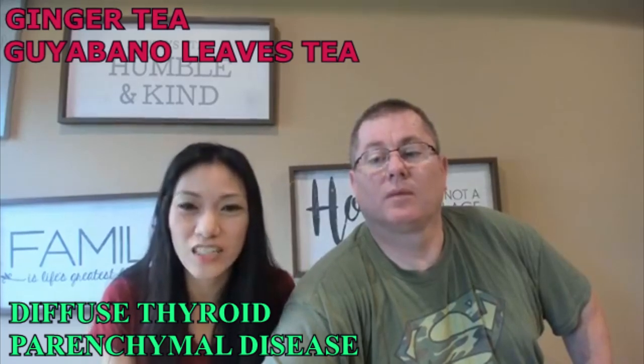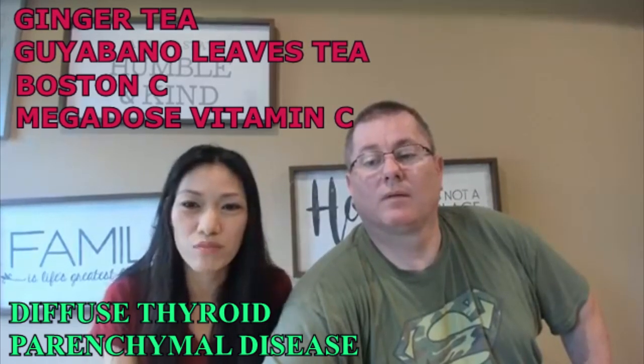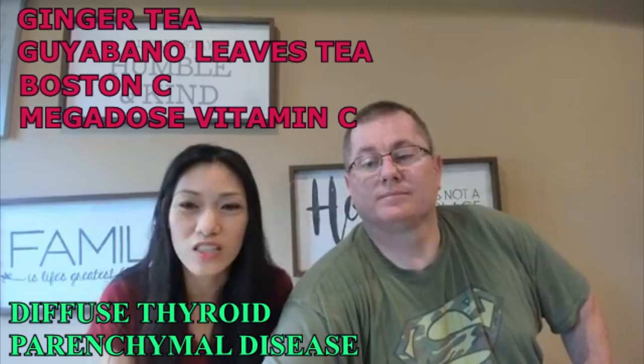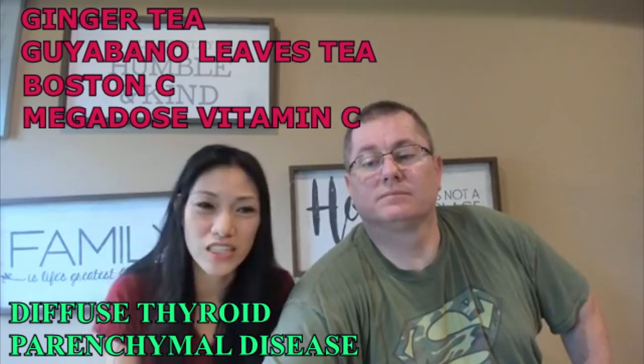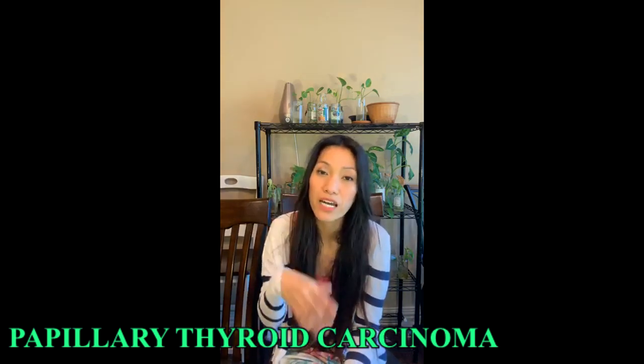Ginger, gullabano leaves — that's good for you. And then of course if it doesn't help, you probably need Boston C and megadose vitamin C. So for papillary carcinoma,